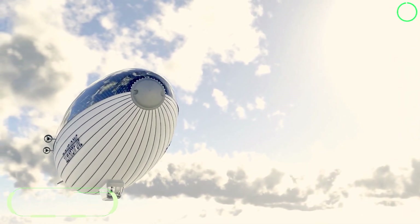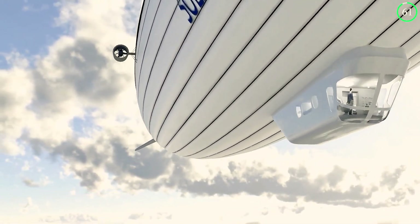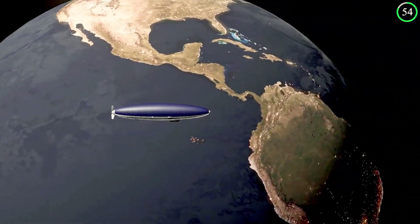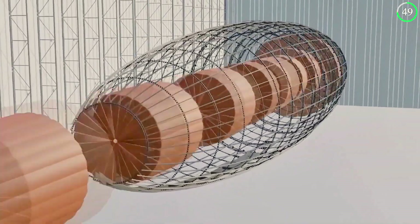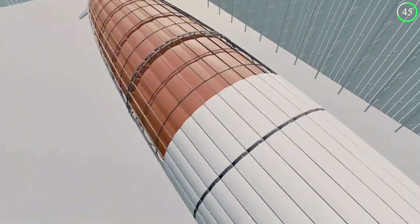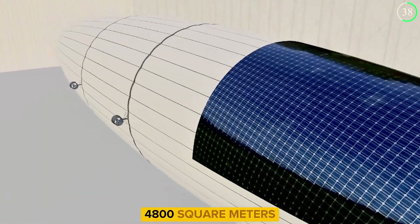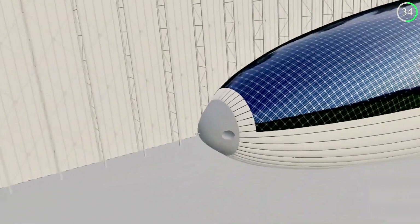Imagine a world where air travel produces no emissions and is powered entirely by the sun and hydrogen. Solar Airship One is a visionary project aiming to make this a reality. This massive airship, stretching 151 meters in length, is designed to fly non-stop for 20 days, covering more than 25 countries. Its surface is covered with 4,800 square meters of solar film, capturing sunlight to power its journey.